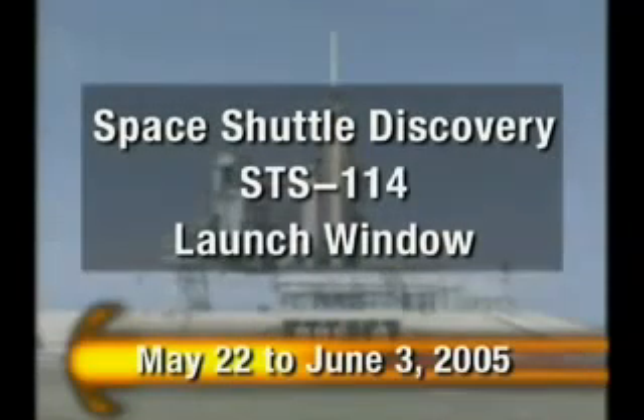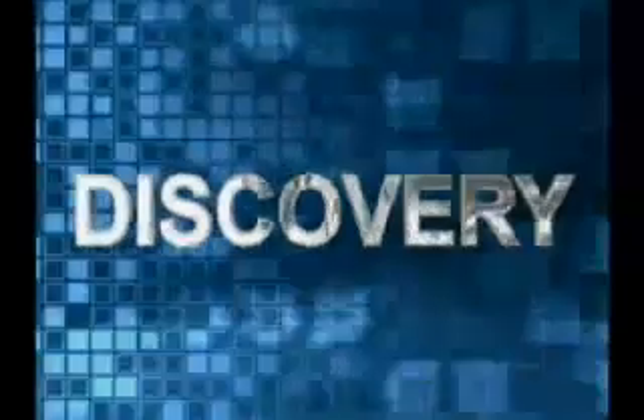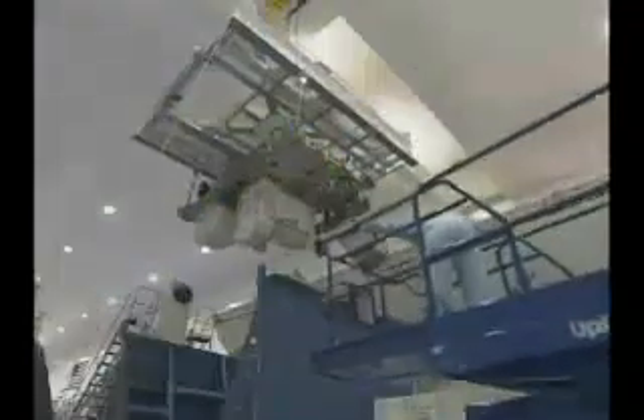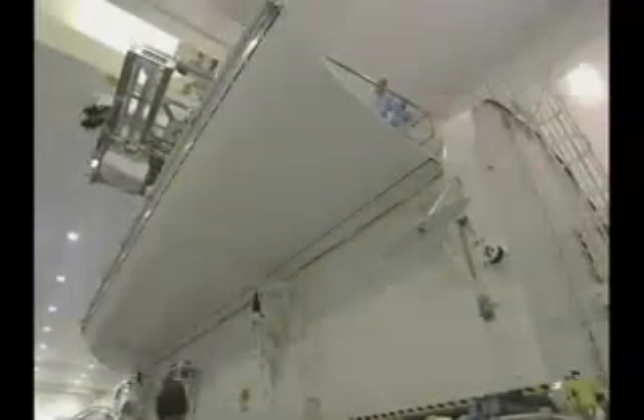This optimal launch window allows time to complete necessary work for a safe return to flight. Technicians are packing payloads. On April 19th and 20th, two of Discovery's three payloads were successfully installed inside the Space Shuttle Payload Transportation Canister.